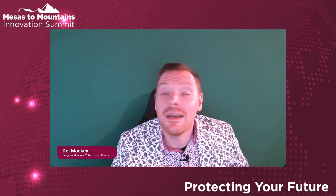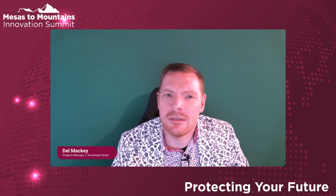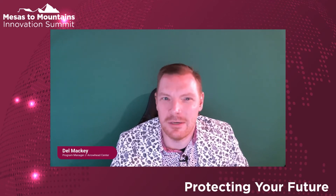All righty folks, thanks again for a really great keynote, Molly, to kind of set today's tone.